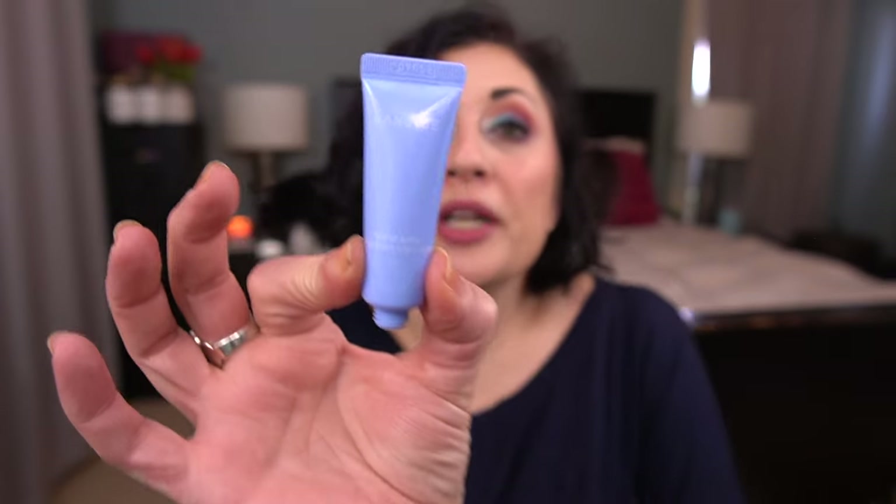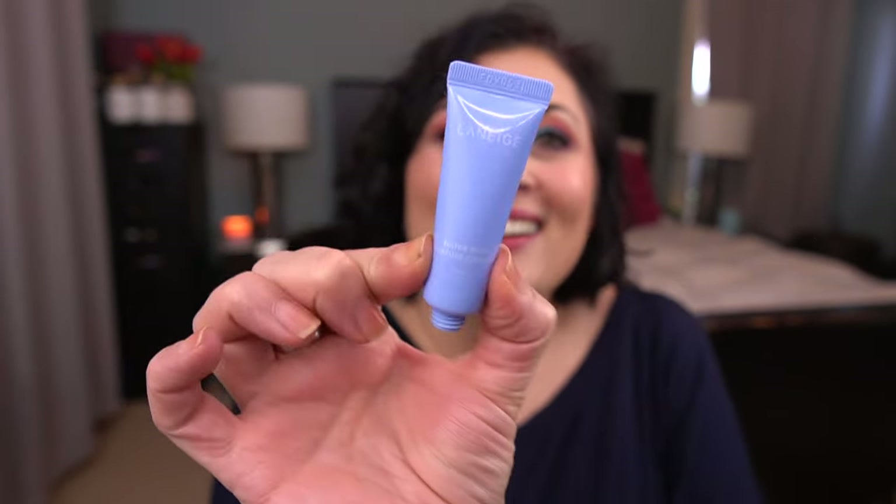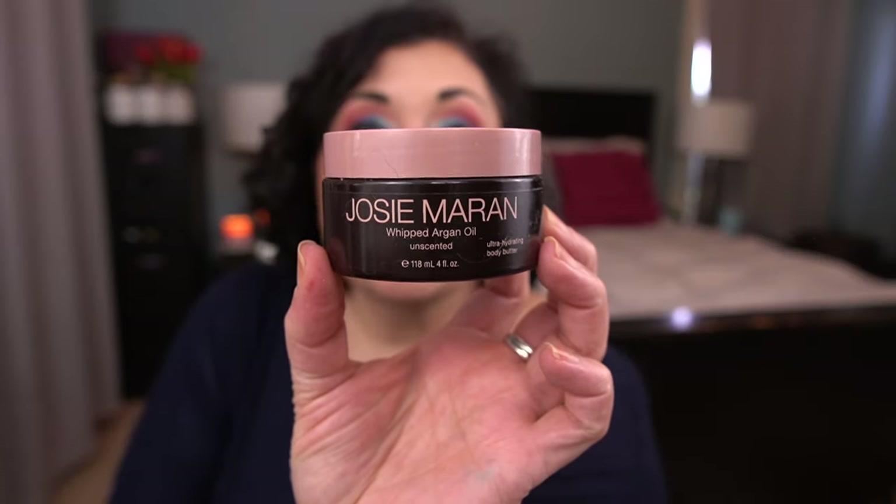Next up I have the Ole Henriksen Sheer Transformation Perfecting Moisturizer. I feel like they discontinued this. It's a nice moisturizer — a great daytime moisturizer for me — but I don't go out of my way to purchase a product like this. I have by Laneige the Waterbank Moisture Cream. This was really nice, I love this moisturizer. I would purchase the full size of it. And the last item I finished is the Josie Maran Whipped Argan Oil Body Butter in the unscented version. This was a lovely moisturizer — I love this. Would and have repurchased.